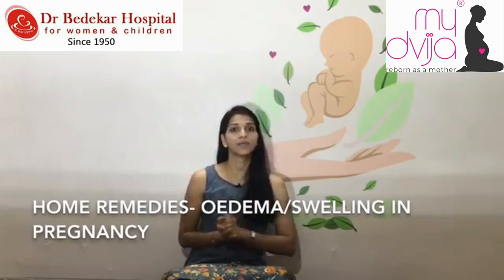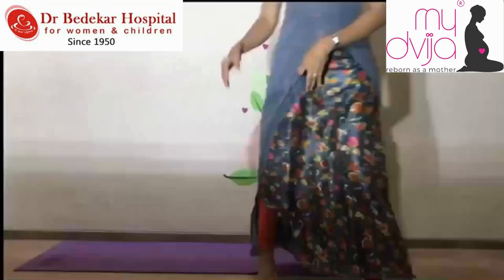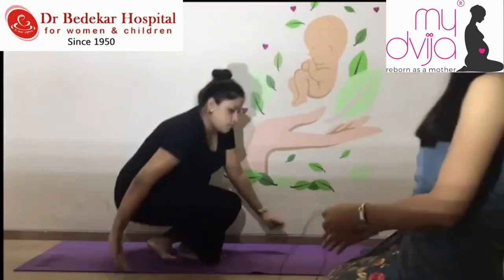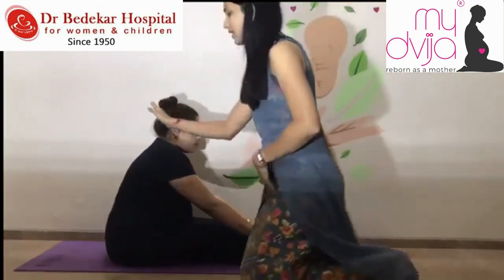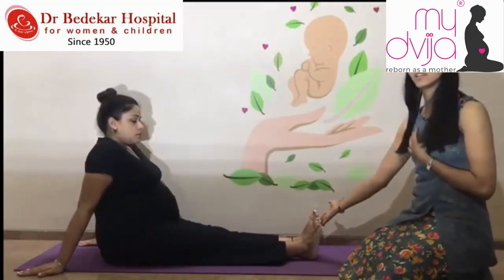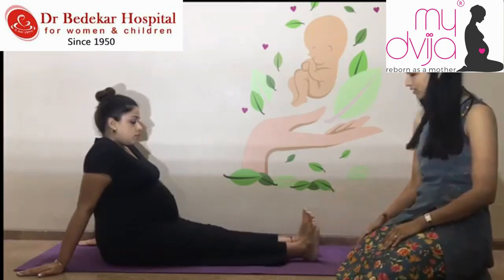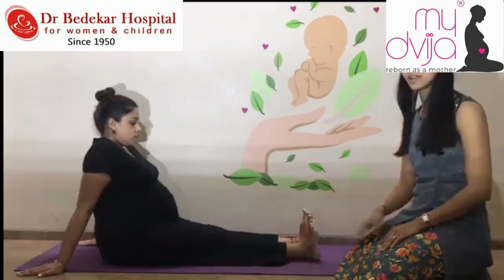Sarita is my friend and student, and she will be demonstrating all the exercises. For the first exercise, Sarita is sitting with legs spread straight in front. As a pregnant lady, you sit straight, legs are absolutely straight and toes are pointed towards you. Just move your toes forward and toward you — front and toward. Continue doing this exercise for 10 counts.